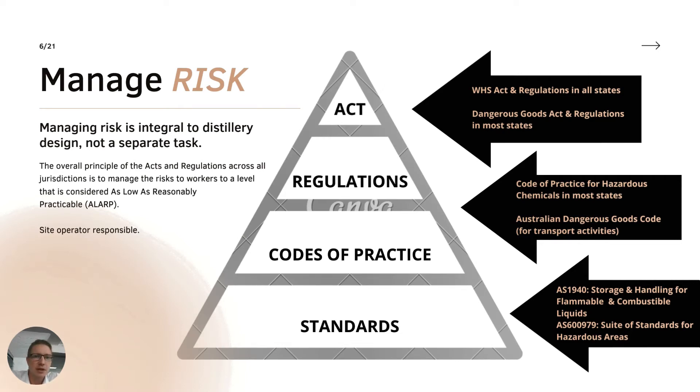This slide on risk will be familiar to anyone working in this area. The key legal requirements are set down in the Act, and these move down to provide more detail - they're not necessarily legal requirements as you move down, but they're a way to allow you to meet your legal requirements.